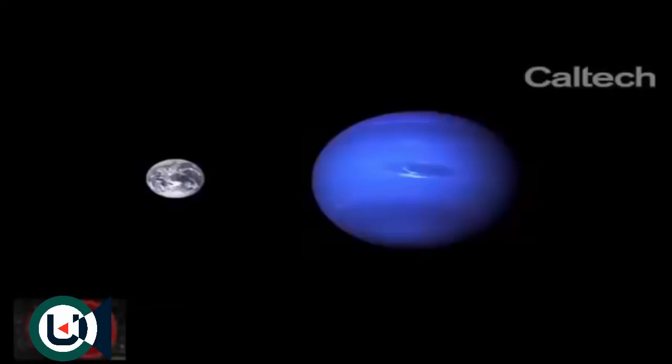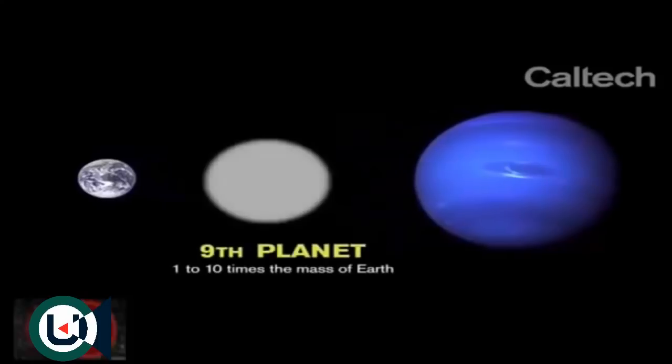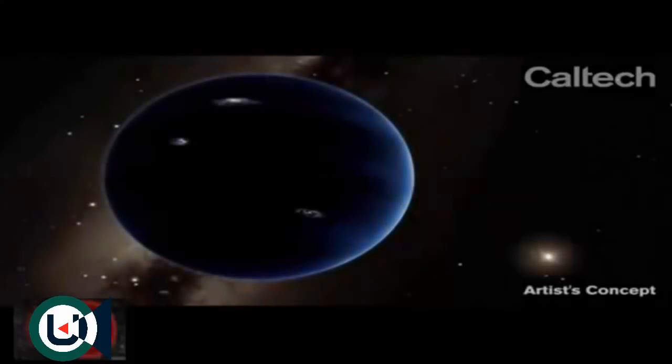I went from trying very hard to be skeptical that what we were talking about was true to suddenly thinking — oh, this actually might even be true. The object itself likely is more massive than the Earth, probably a little bit less massive than Neptune.